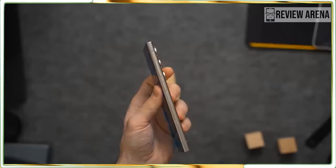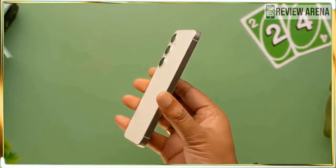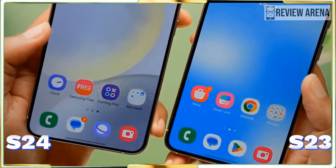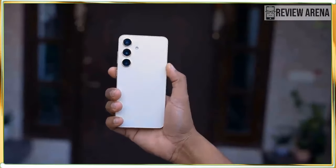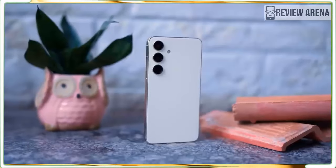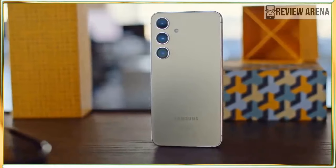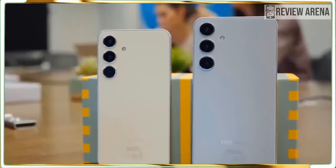While Apple skimps on the CPU in its iPhone 15 and 15 Plus giving those phones last year's processor, Samsung endows every Galaxy S24 phone with the same Qualcomm Snapdragon 8 Gen 3 chipset, at least in the US. Elsewhere, this phone and the Galaxy S24 Plus might use the Samsung Exynos 2400 chipset, and we'll be testing that model shortly, but we expect performance will be similar.